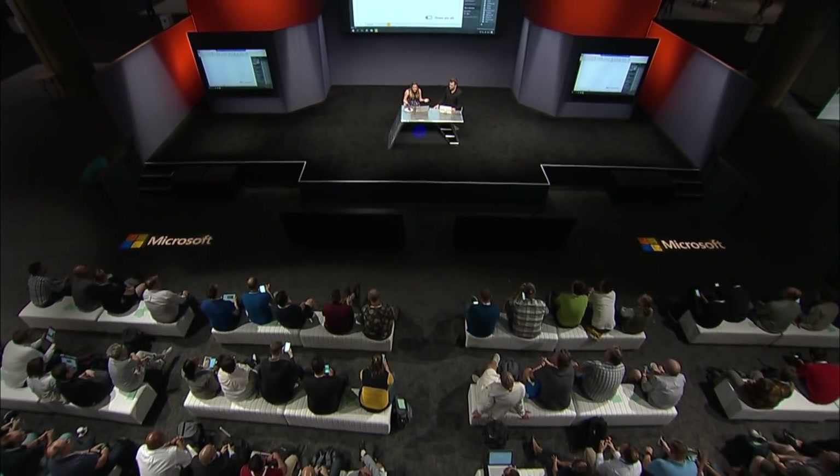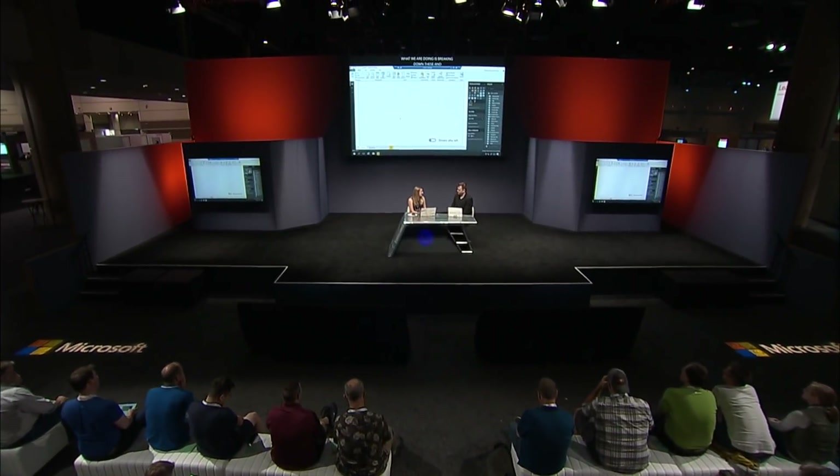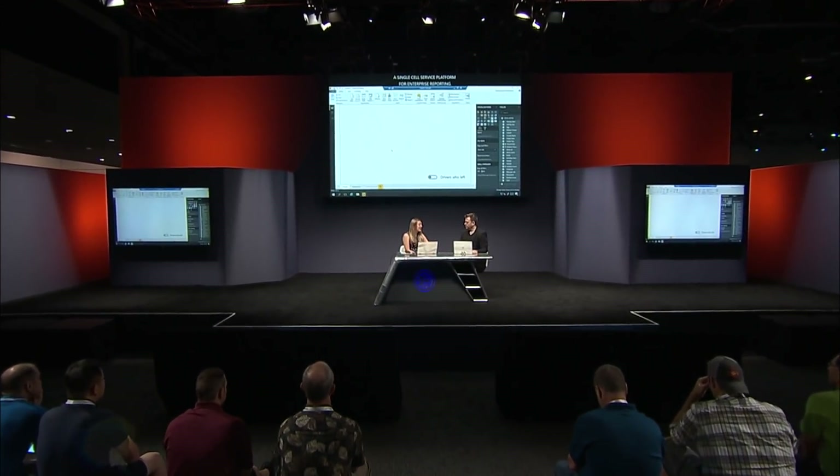Let's switch gears and look at what we're doing to support big data. With big data sets, it used to be that analysis services and reporting services were all completely separate. What we're doing with Power BI is breaking down these silos — bringing Azure Analysis Services directly into Power BI to offer a single self-service BI platform for enterprise reporting. This is the biggest scalability feature we've ever introduced into the product. We're going to be plotting a trillion rows of data, which is a quarter of a petabyte of data.